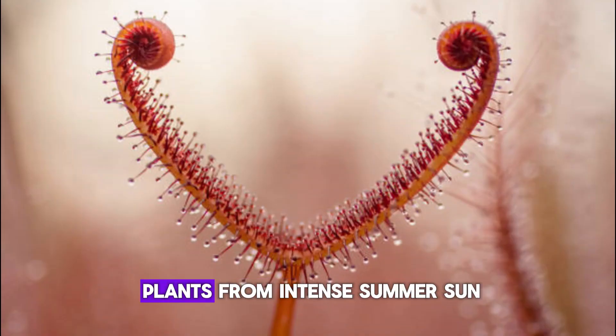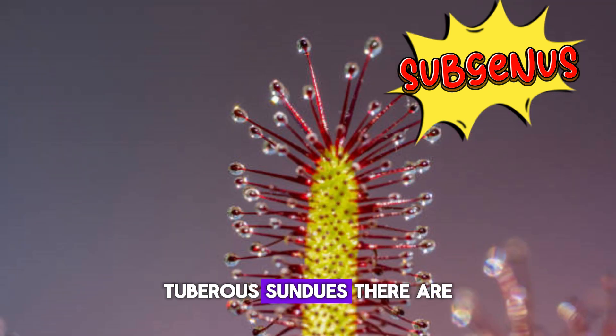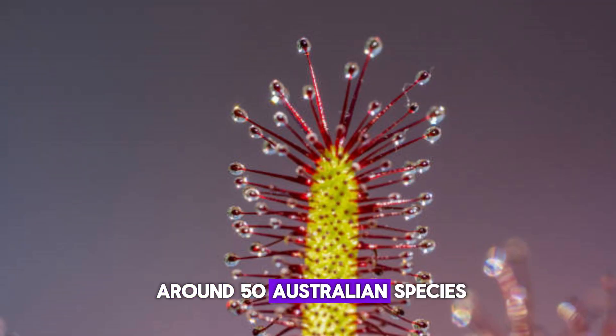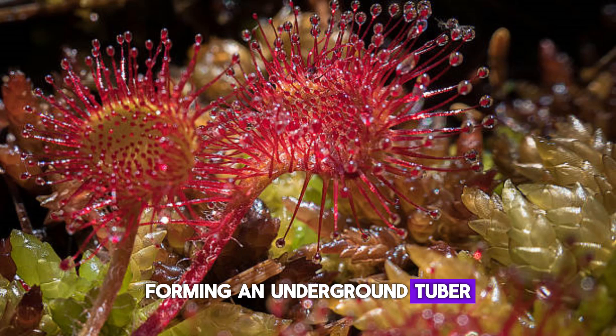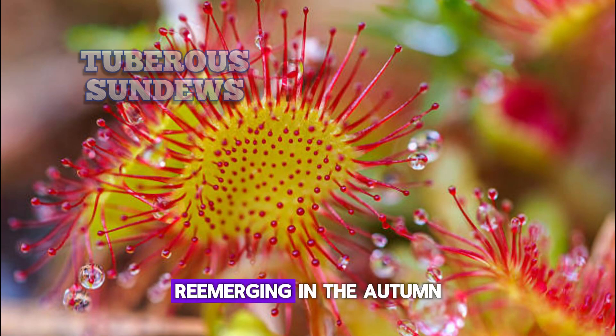The hairs protect the plants from intense summer sun. The species form the subgenus Bryostrum. Tuberous sundews: there are around 50 Australian species, forming an underground tuber to survive the extremely dry summers of their habitat, re-emerging in the autumn.